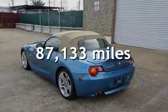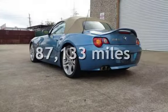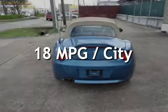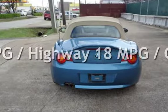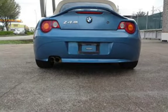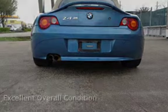This BMW has less than 88,000 miles on the odometer. Estimated fuel economy for this vehicle is 18 miles per gallon in the city and 27 miles per gallon on the highway. This vehicle is in excellent overall condition.